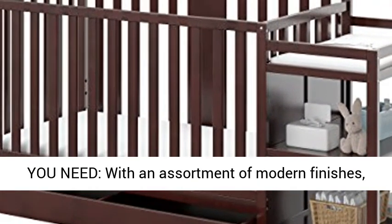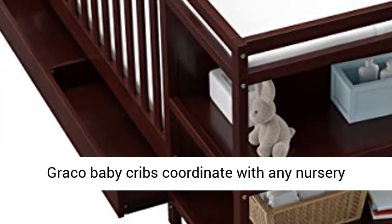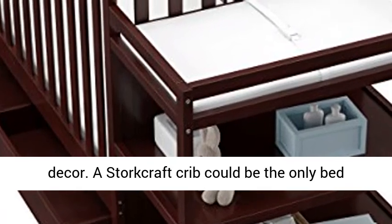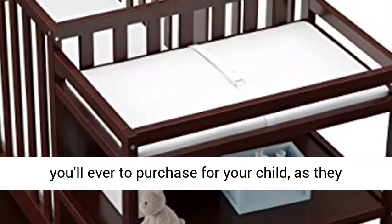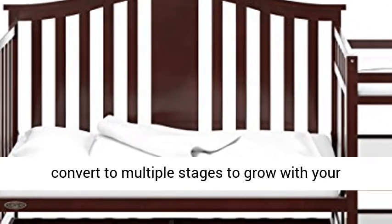Only one you need — with an assortment of modern finishes, Graco Baby Cribs coordinate with any nursery decor. A Storcraft Crib could be the only bed you'll ever need to purchase for your child, as they convert to multiple stages to grow with your child.